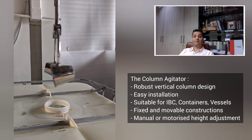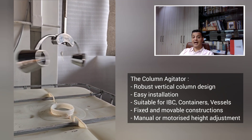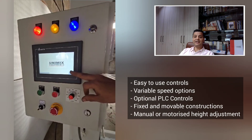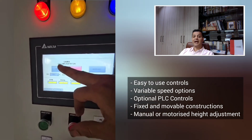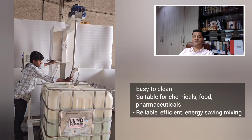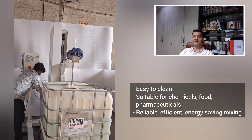Available in both fixed and movable constructions, it provides manual as well as motorized height adjustments with safety as a top priority during operation. The column agitator is equipped with easy-to-use controls and variable speed options, and it can be enhanced with PLC systems for automation. Its easy-to-clean design makes it a perfect choice not just for chemical industries but also for the food and pharmaceutical industry.